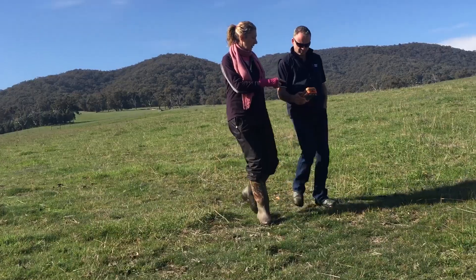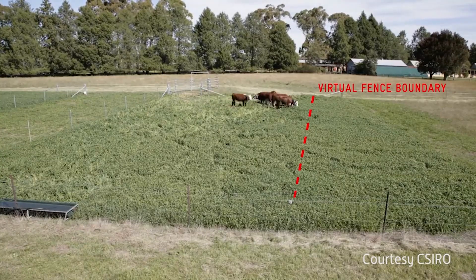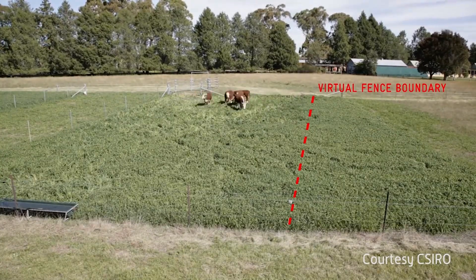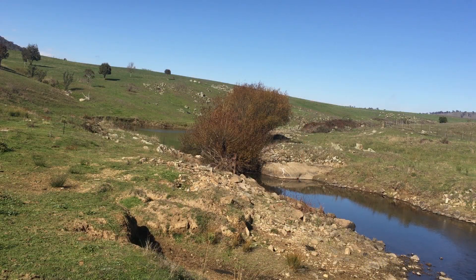Sally Haynes from Agersons, which developed the eShepherd, says the trial showed how cattle could be managed near a river and its adjoining land, known as the riparian zone. With a virtual fence, we can turn the fence off, allow the cattle in there to graze for say a couple of weeks, clean up the riparian zone, and then put the fence up again. So we have a lot more flexibility.